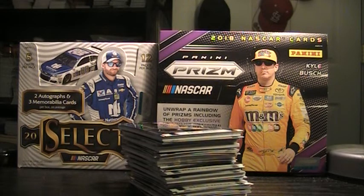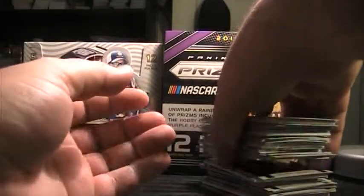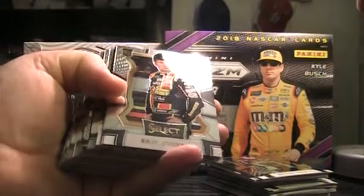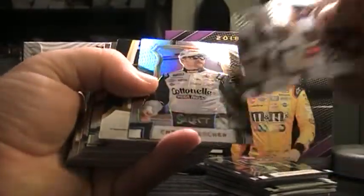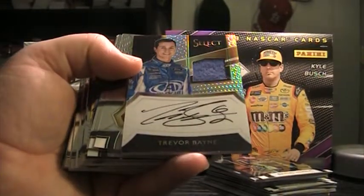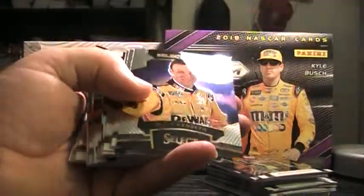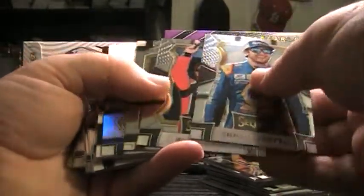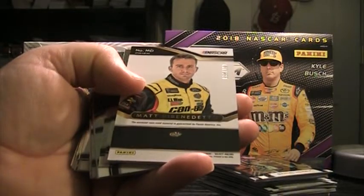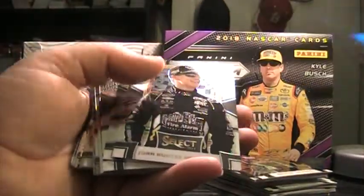Oh — about lost it. Gosh, that's all I need is a broken camera. That would have not been good at all. Alright, this will be the halfway mark once we get through this. Looks like we're going to hit an auto quick — it's going to be Trevor Bayne. There's a silver Chris Buescher. Trevor Bayne autograph with a chunk of fire suit. Chase Elliott to $2.99. Select Star Matt Kenseth. Trevor Bayne silver, Matt DiBenedetto, 38 of $1.99 blue. Select Swatch sheet metal.